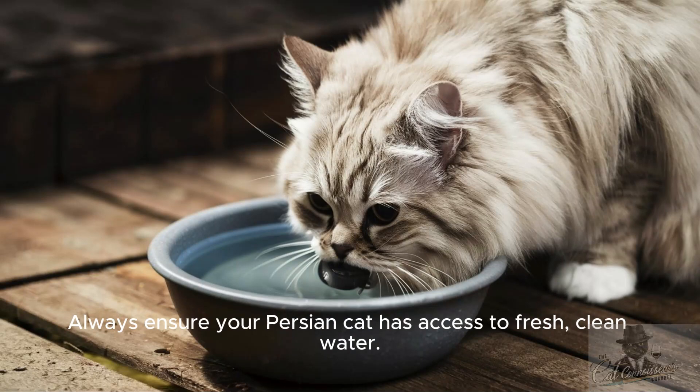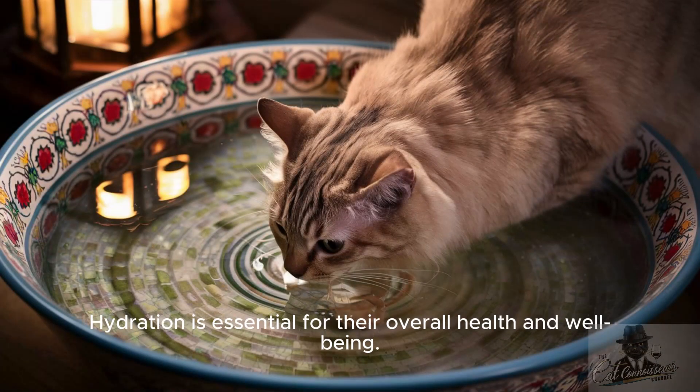Tip 5: Fresh water. Always ensure your Persian cat has access to fresh, clean water. Hydration is essential for their overall health and well-being.